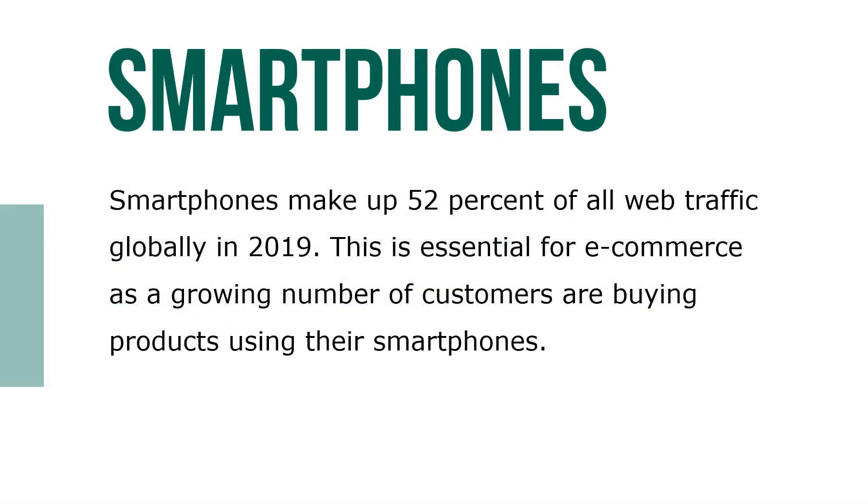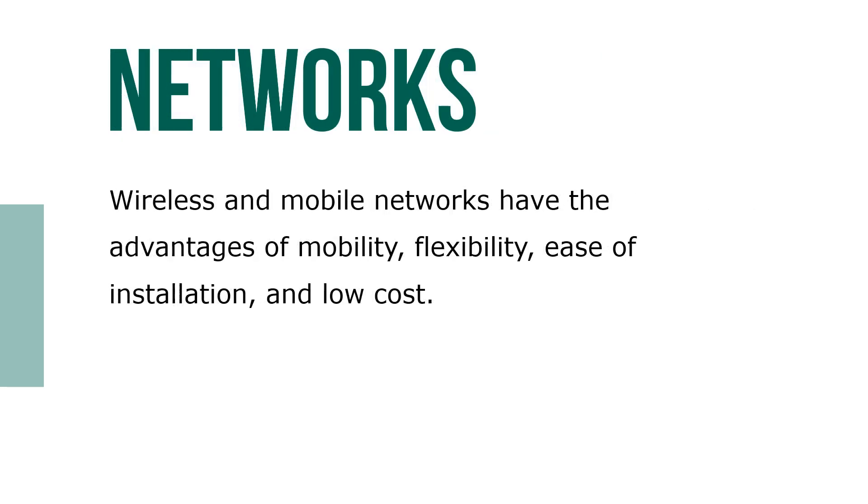Smartphones make up 52 percent of all web traffic globally in 2019. This is essential for e-commerce as a growing number of customers are buying products using their smartphones. Wireless and mobile networks have advantages of mobility, flexibility, ease of installation, and low cost.